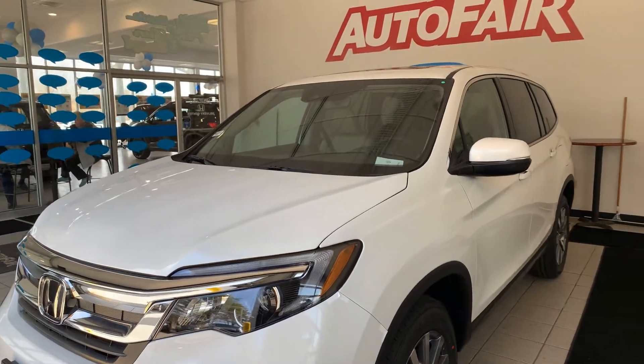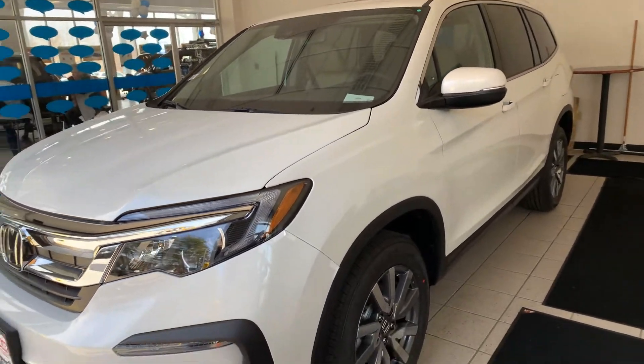Hey John, this is Arjun from AutoFair Honda. I just want a quick walk around the Pilot that you're interested in. Let's get started.